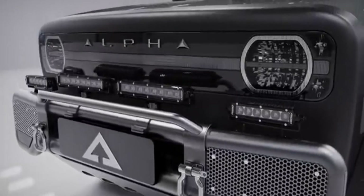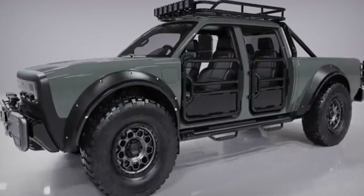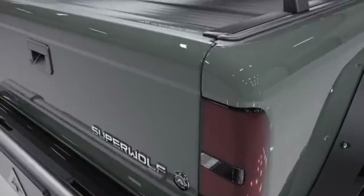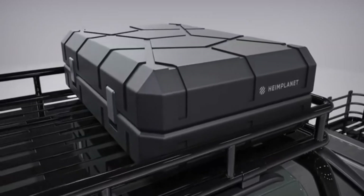Built with a boxy, retro-futuristic design, the Superwolf's features include off-road tires, raised suspension, and modular accessories like solar panels, roof racks, and onboard power ports. The cabin is minimalist but smart, offering digital displays, high-quality materials, and seating for four.